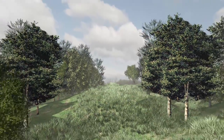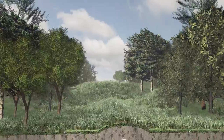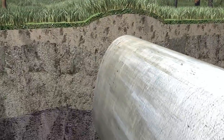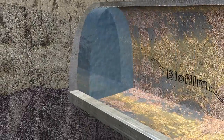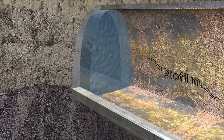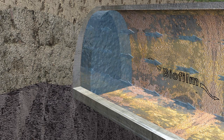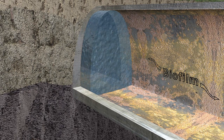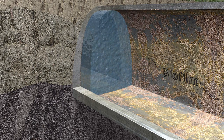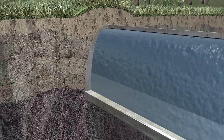Historically, the Catskill Aqueduct had the capacity to deliver almost 660 million gallons of water per day. But over time, this has been reduced because of biofilm — a harmless, naturally occurring layer of microorganisms along the aqueduct's interior. Though thin, the rough surface of the biofilm has slowed the flow of water through the aqueduct. By physically removing the biofilm, DEP will be able to increase the flows in the aqueduct.